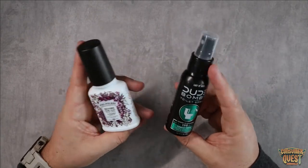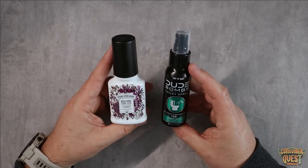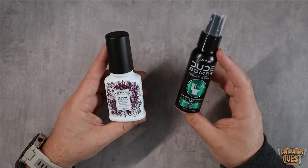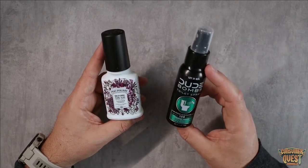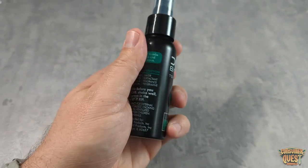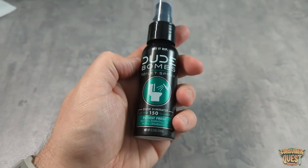I'm going to leave it up to you to decide which one you prefer most, but I feel like at the end of the day, the Dude Bombs has done a little bit better of a job containing that smell and leaving no trace behind. I hope this video was helpful for you, and I'll see you in the next one.